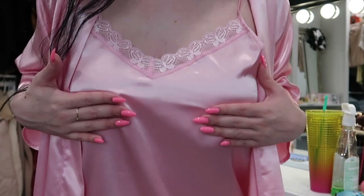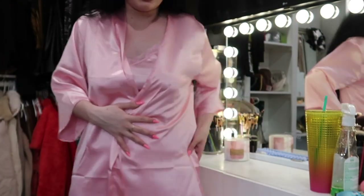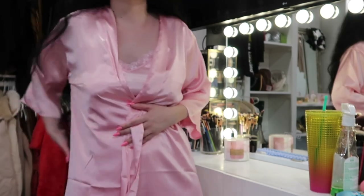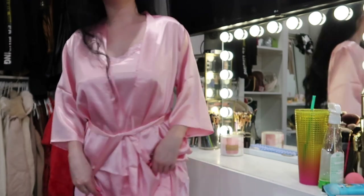I think it looks really good with my hair and my makeup right now. I kind of want to take an Instagram picture right now — sorry, I'm covering my chest but the detailing is so cute. It also has a little tie right like this. It's so freaking cute! Okay, we're off to a good start.